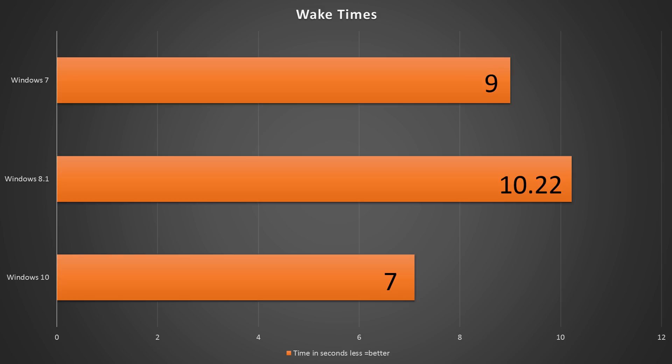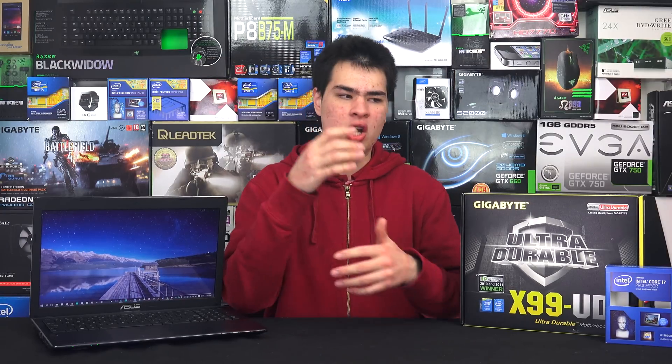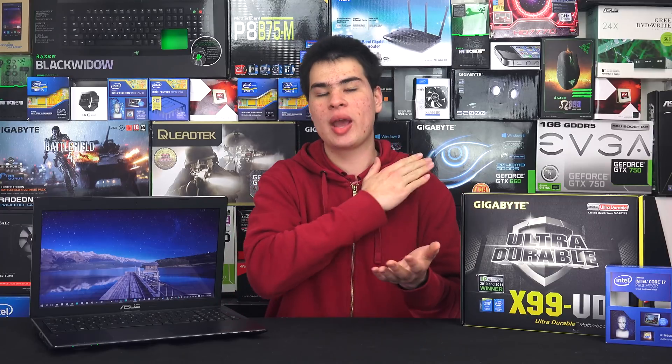Going to sleep times were basically the same across all three. Because we have a super fast SSD and a large capacity kit of RAM, there aren't really any bottlenecks in our system. All the operating systems dump everything into RAM, and once they wake up, everything loads straight out of RAM. With DDR4 at 2133MHz, we're not seeing any bottlenecks, so there wasn't really much difference in the sleep-wake test.